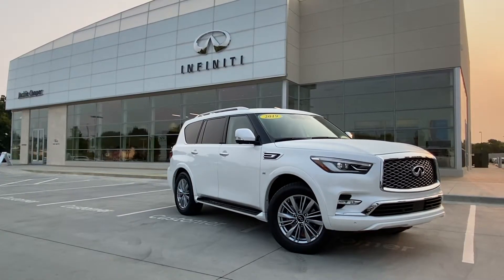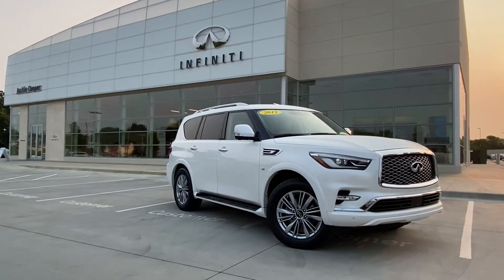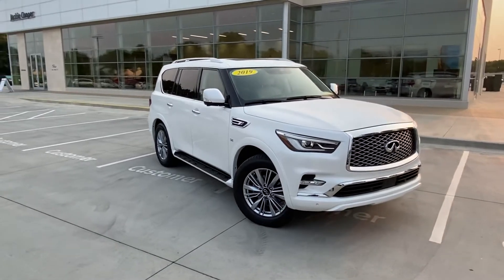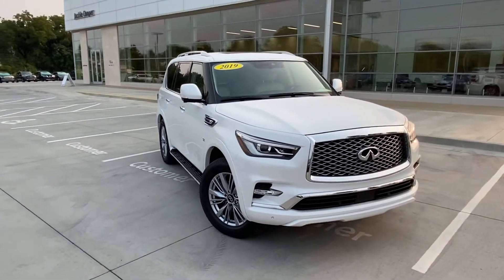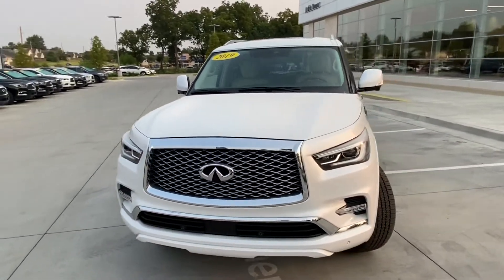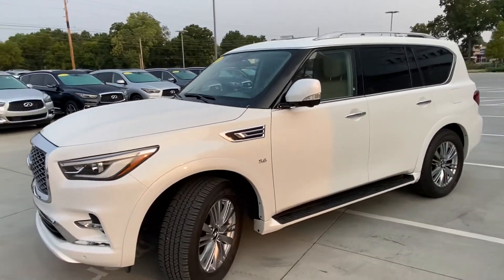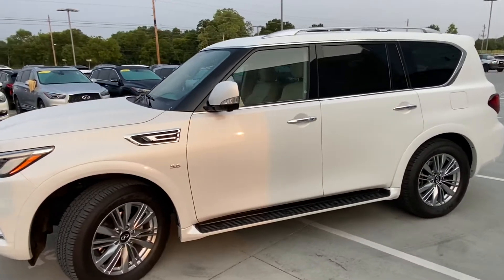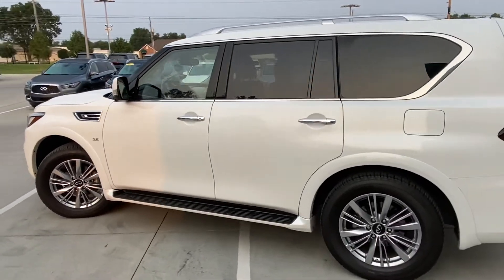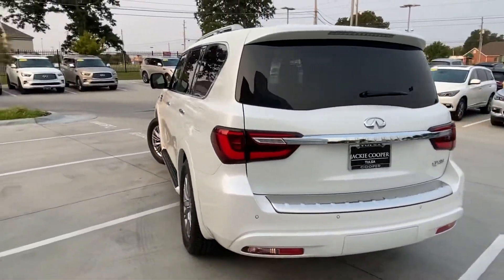Hi, good morning. This is Gregor at Jackie Cooper Infinity in Tulsa. Thank you for your interest in this 2019 Infiniti QX80 in white with a wheat leather interior. Beautiful looking vehicle, comes with the standard 20-inch wheels. The condition is fantastic — of course it is 2019, so you would expect nothing less. I wanted to do a walk-around video for you just to show you the condition of the vehicle as-is on our lot this morning.